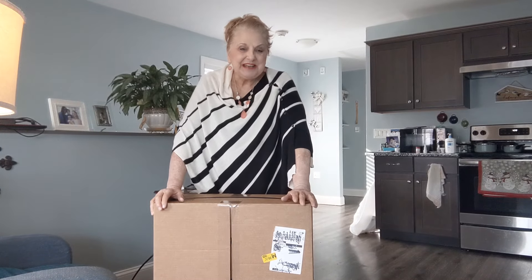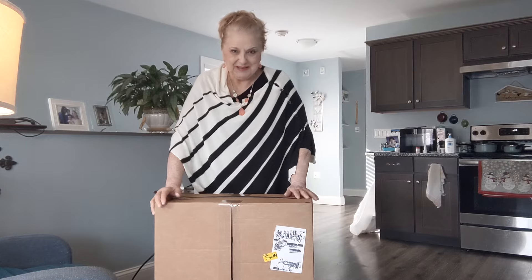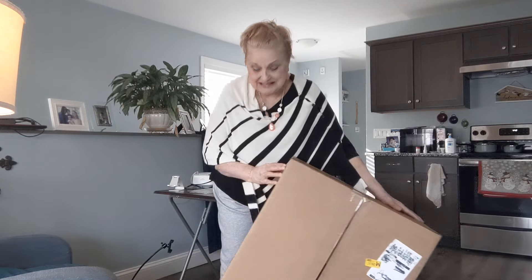Hi everybody, welcome back to my channel. So I received a huge box in the mail. I'm going to open it on camera and we will all see what it is together.